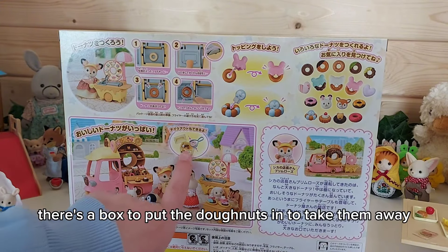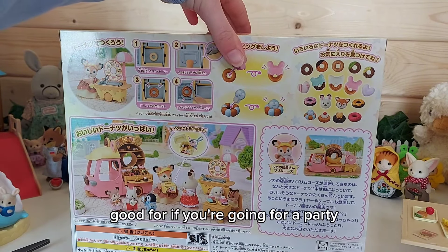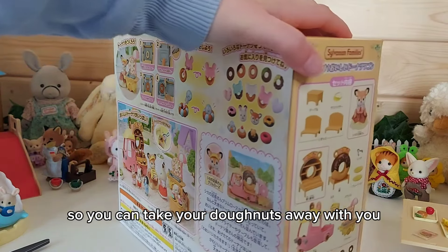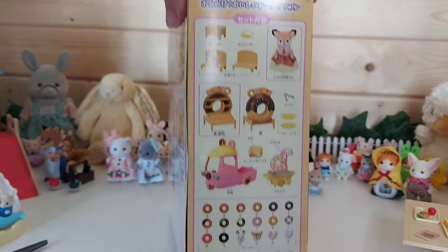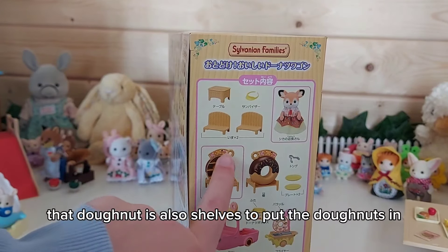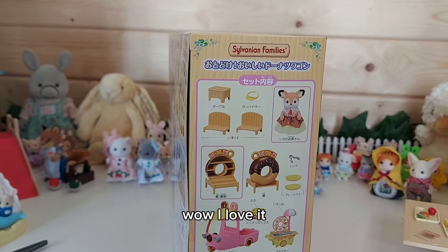There's a box to put the donuts in to take them away, which is great for a party. You can take your donuts away with you. There are also shelves to display the donuts in — it's really impressive.